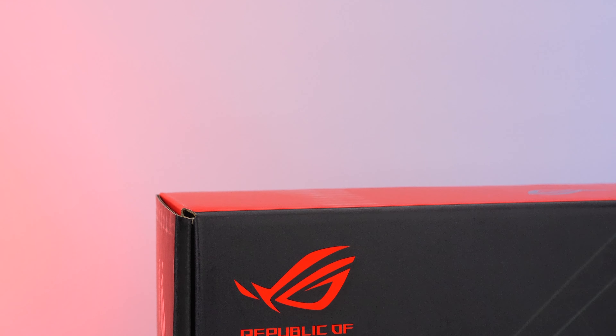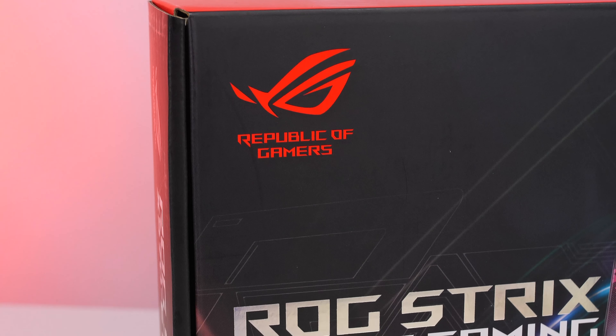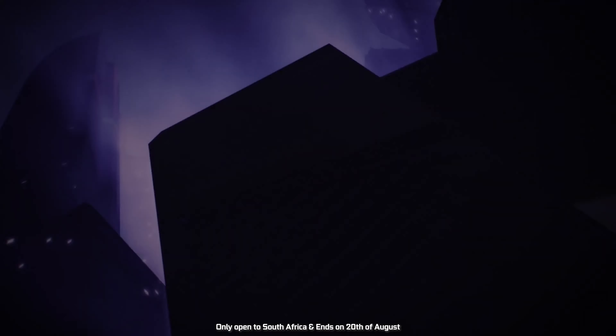Welcome to We Do Tech. With the launch of the new Ryzen 3000 series CPUs, we also got the new X570 motherboards to support the latest AM4 processors. ASUS of Africa sent over their X570-E ROG Strix board for me to take a look at and see how it performs.